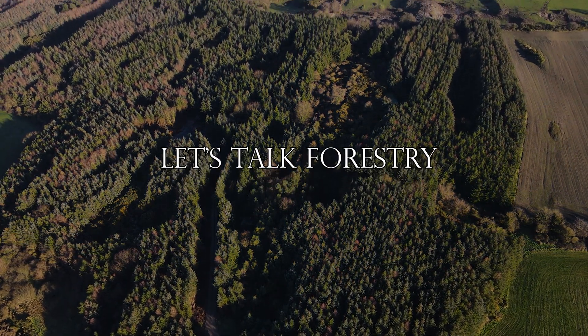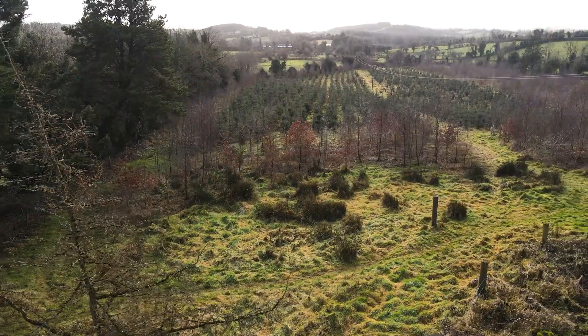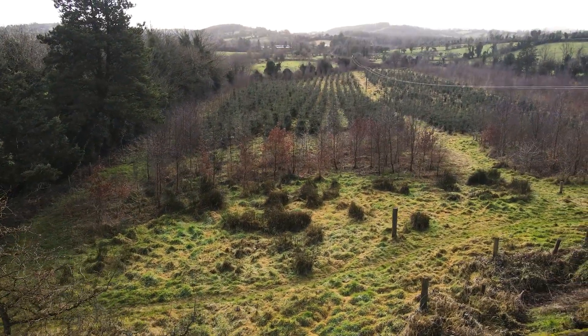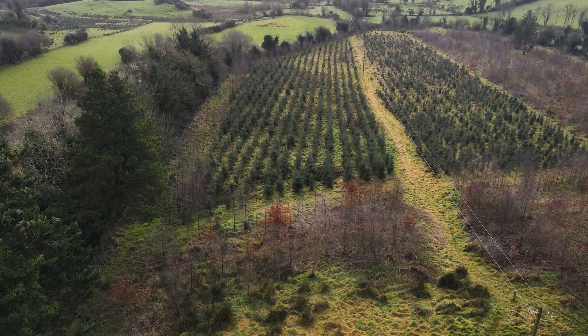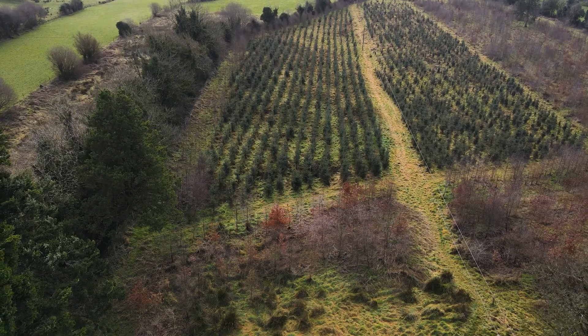Welcome back to Let's Talk Forestry. We're here today in the county of Cavan to talk to Geoffrey Shaven, who has a five-year-old mixed woodland. Let's see what Geoffrey has to say about his forestry journey to date.